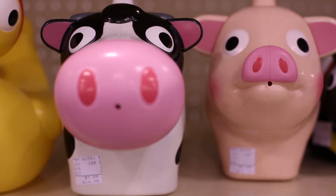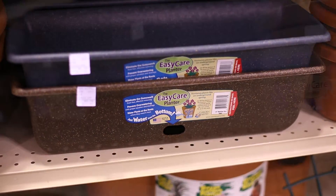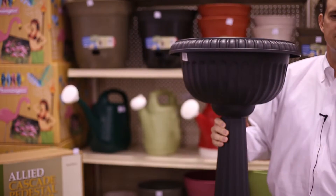Some of the items that we have at the Erie Show here today: we have our entire watering can line, our new Easy Care line of self-watering flower pots, bird feeders, our flamingos, and also our Grecian urns.